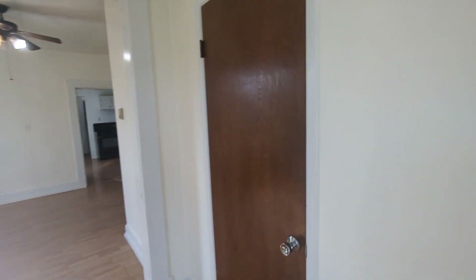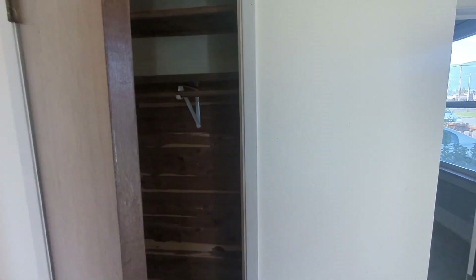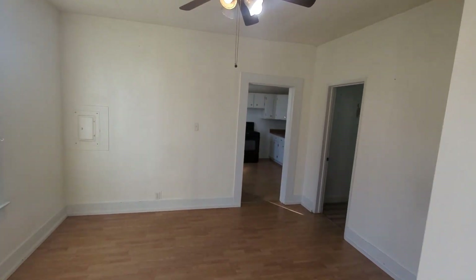Back into the living room area, we've got a coat closet right here. Lots of places to hang your coats and storage right inside the front door. It's a really good size living room.